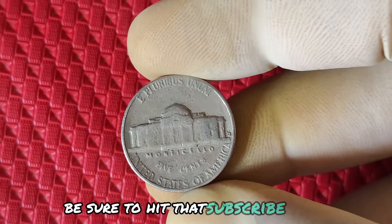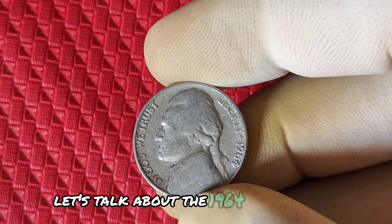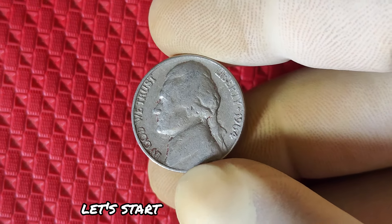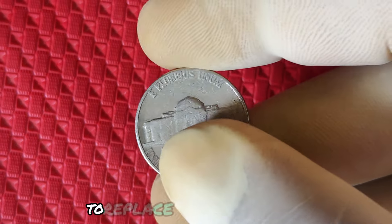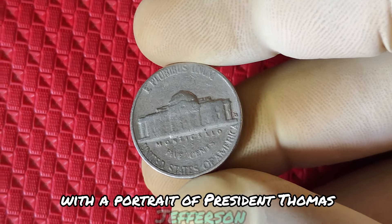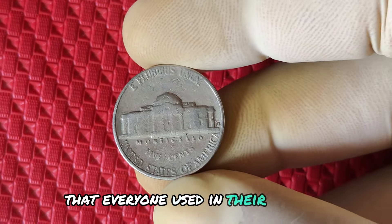Be sure to hit that subscribe button and the notification bell so you never miss out on any valuable insights. Let's talk about the 1964 no mint mark Jefferson nickel, why it's so special and how it could be worth millions. Let's start with a bit of history. In 1938, the Jefferson nickel was introduced to replace the Buffalo nickel. The U.S. Mint produced this five-cent coin with a portrait of President Thomas Jefferson on the front, designed by sculptor Felix Schlag. For years, it was a common coin used in everyday transactions.